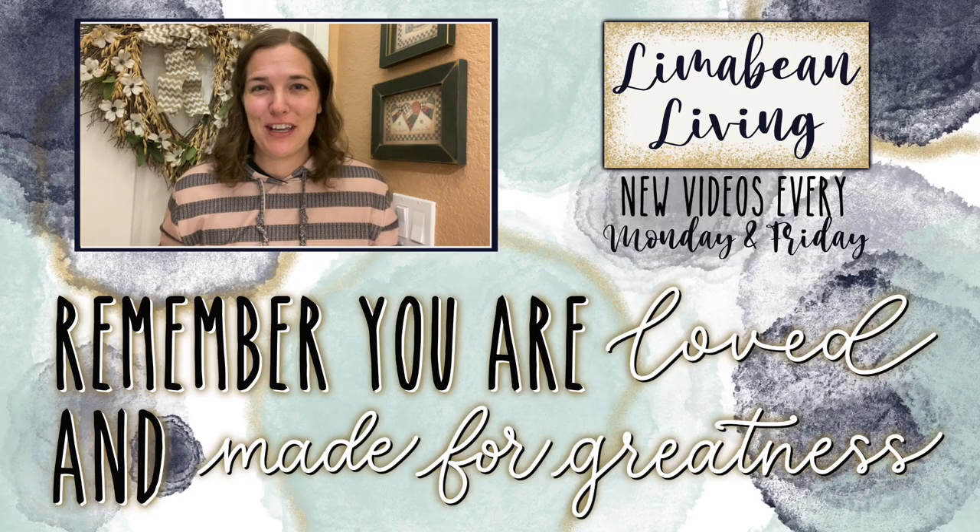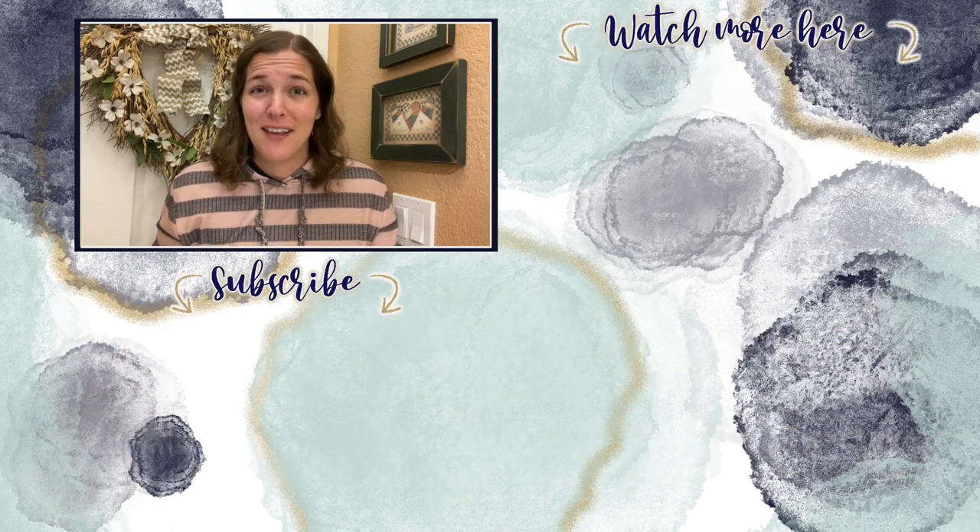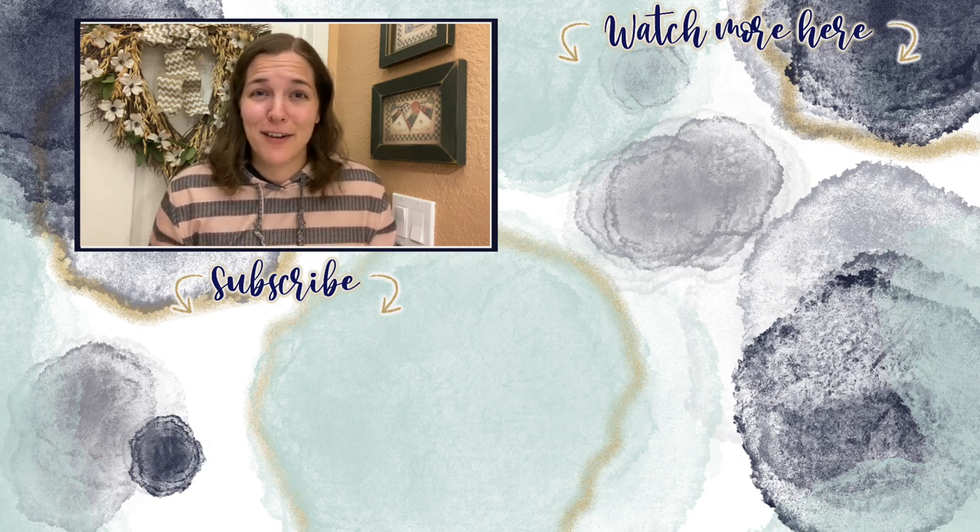You've made it to the end of the video. If you didn't know already, every Monday and Friday you can find motherhood and lifestyle content on this channel — and since us moms have to do it all, that may mean yummy recipes, easy DIYs, mom hacks, cleaning and organization, or just a combo of everything. Please know that you are loved and you are made for greatness, and I will catch you in the next one.